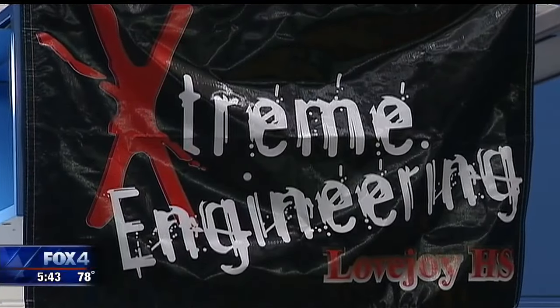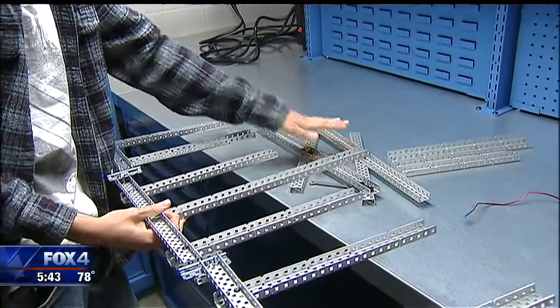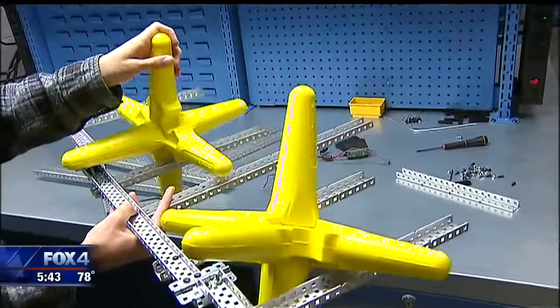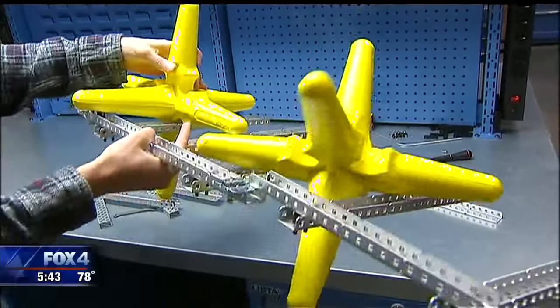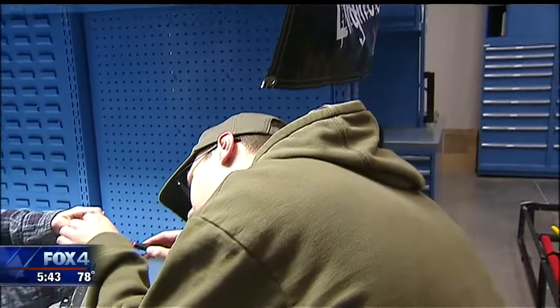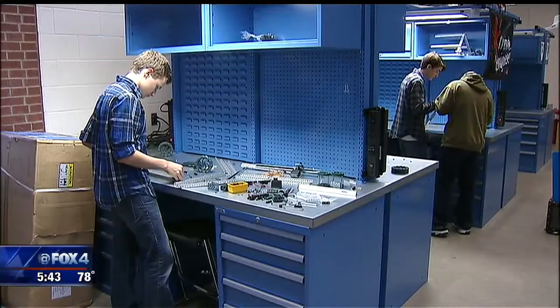Students at Lovejoy High School are working to build robots to play a game. We use this to actually pick up stars on the field and it kind of holds it out. We call this the fork and it holds it like this and then we can dump them over like that. It's a project requiring creative thinking, problem solving and teamwork.